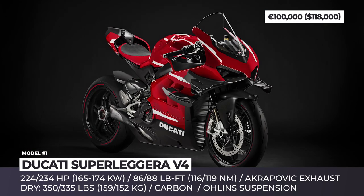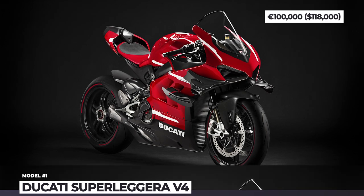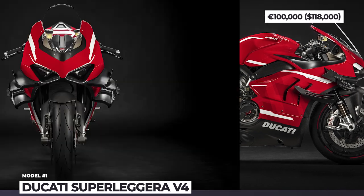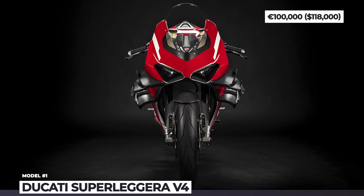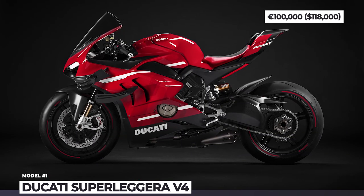Further weight reduction came from titanium spring shocks from Öhlins and a bunch of titanium screws. Only 500 Ducati Superleggeras will be produced, and they will be sold exclusively to existing owners of the previous generations of this bike or owners of other top-spec Ducatis.